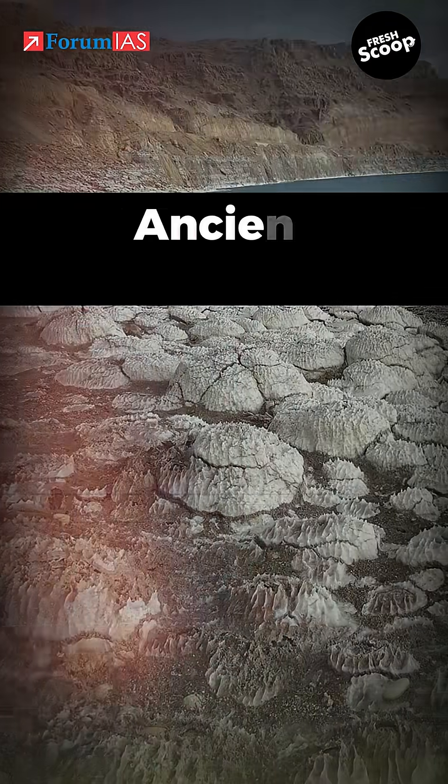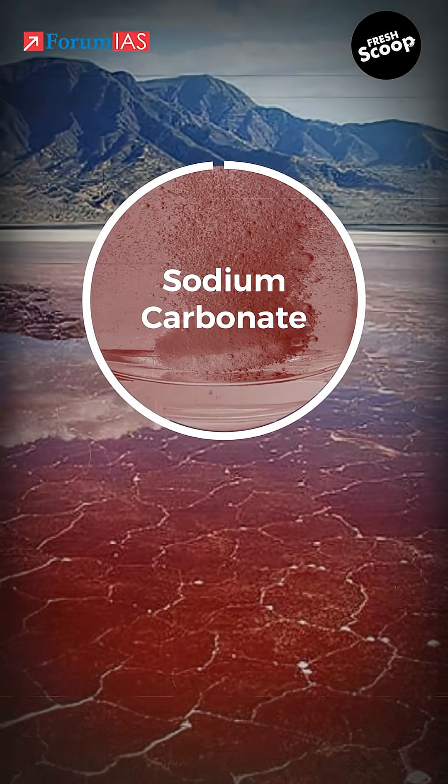And since the lake bed is made of ancient volcanic rock, it naturally leaches sodium carbonate into the water.